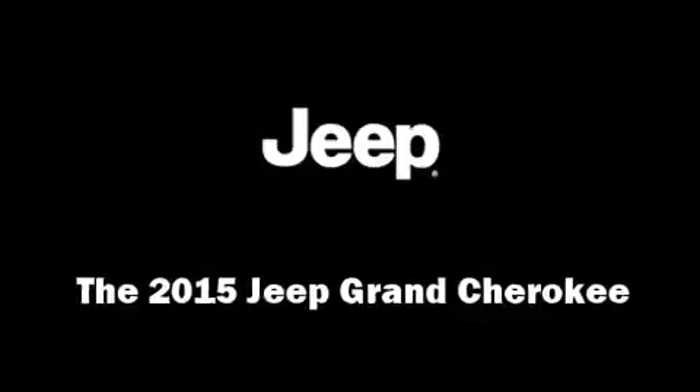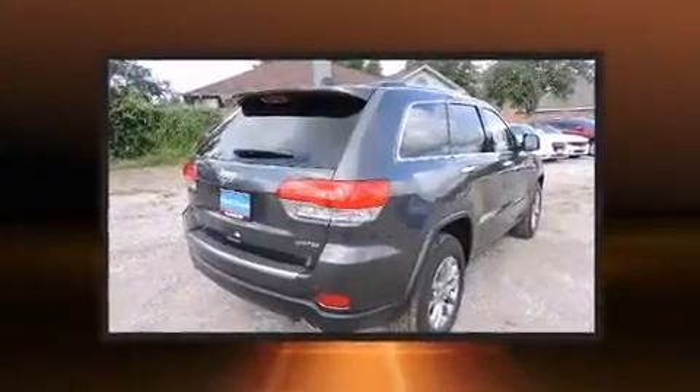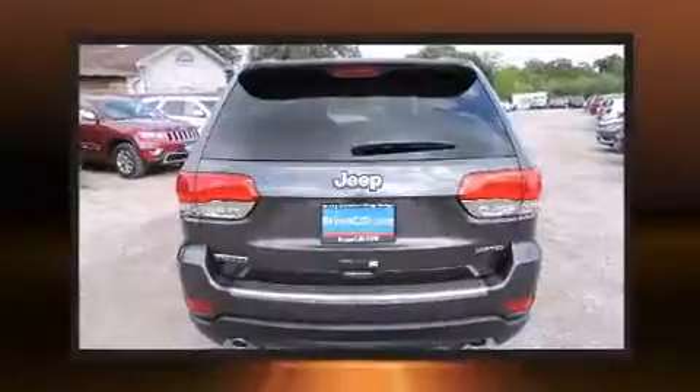Climb inside the 2015 Jeep Grand Cherokee. Smooth gear shifts are achieved thanks to the 3.0-liter six-cylinder engine, and for added security, Dynamic Stability Control supplements the drivetrain.